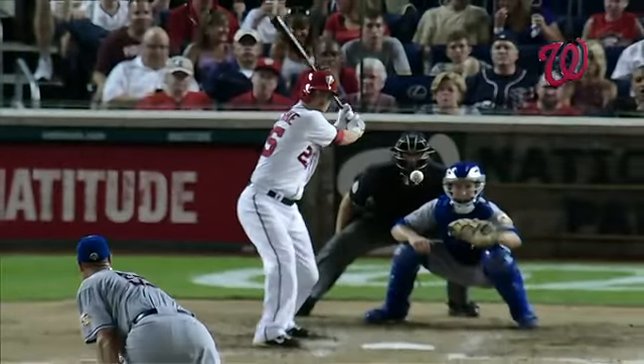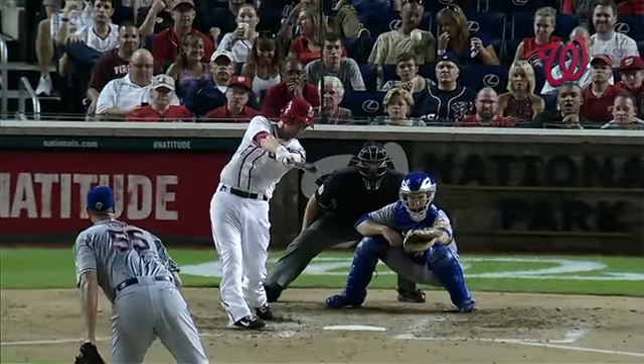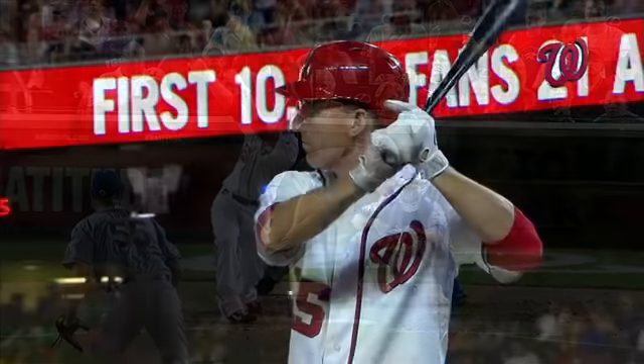And that ball was hit where the right-handed pull hitters go. He was staying back on the curve ball, making the adjustment out over the plate. Look at the extension.